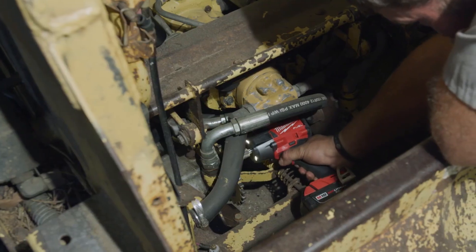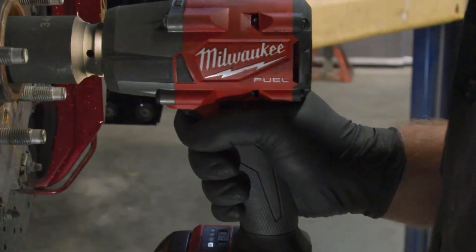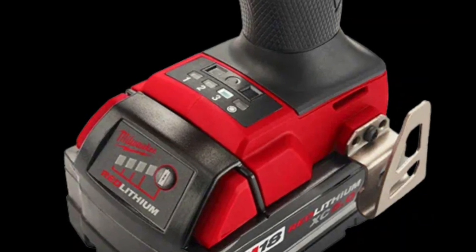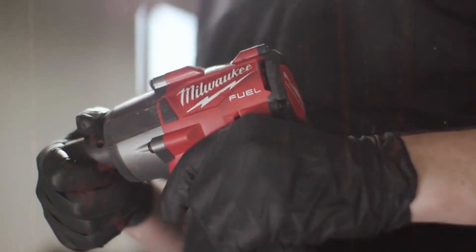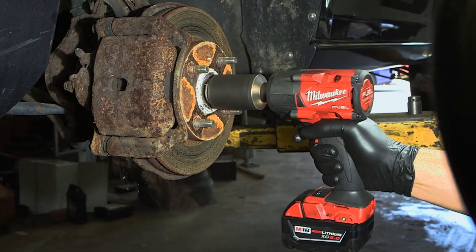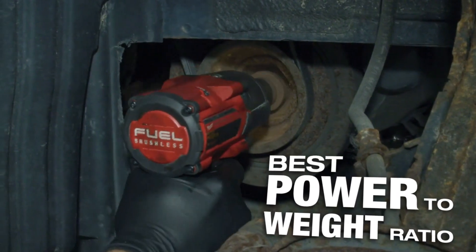Warranty You Can Trust: To top it all off, the Milwaukee M18 Fuel 1/2" Mid-Torque Impact Wrench comes with a 5-year limited warranty, offering peace of mind and ensuring that your investment is protected. In conclusion, this tool is more than just a wrench — it's a partner in your projects. With its remarkable features and practical benefits, it's a game changer for both professionals and DIY enthusiasts. Experience the power, convenience, and reliability of this remarkable cordless impact wrench, and take your work to the next level.